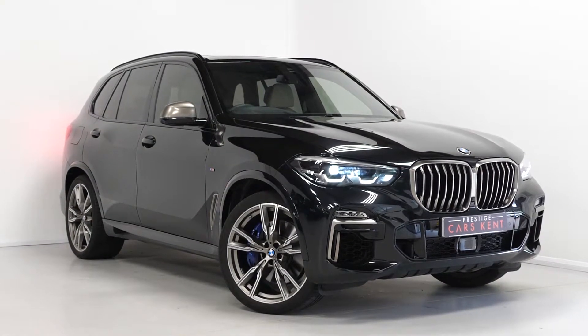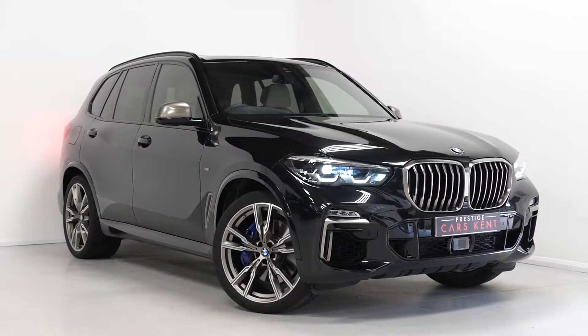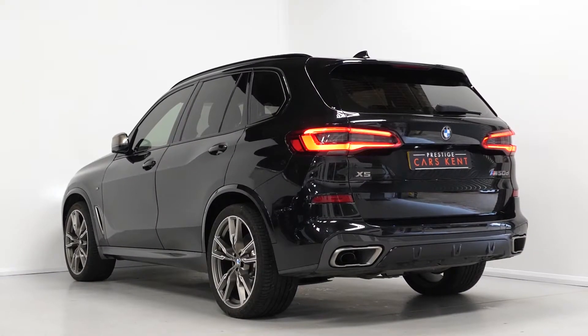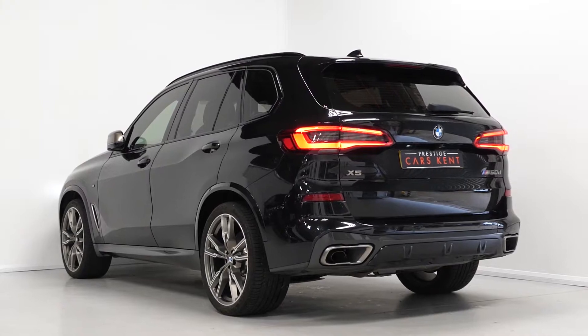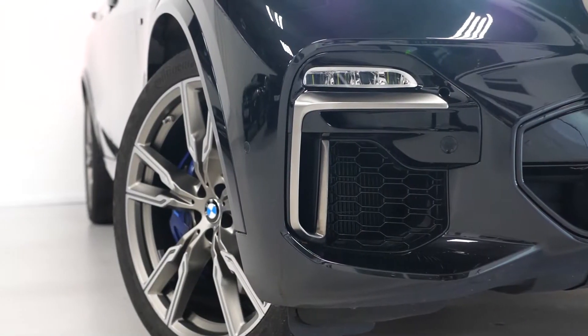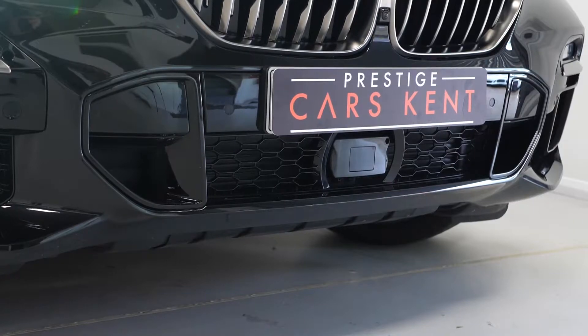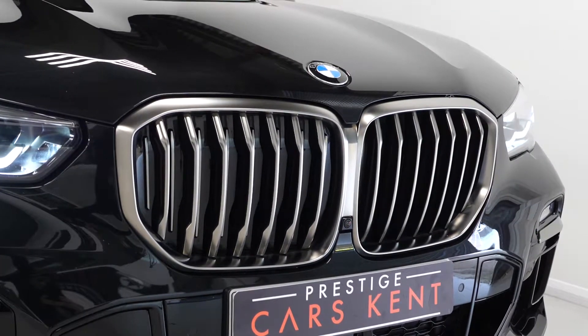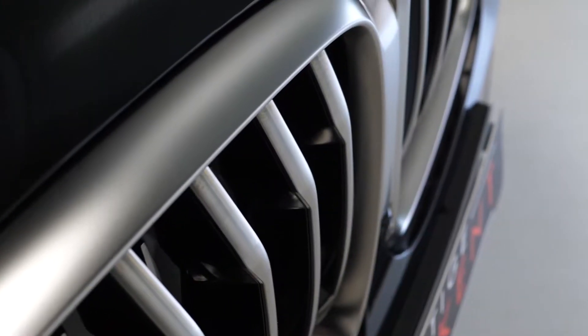Hi there, Mac here from Prestige Cars Kent. This is a quick video walkthrough of our 2019 BMW X5 X-Drive M50D we have new in stock. The M50D is BMW's most up-to-date SUV with some of the latest and greatest technology available on the car market today. This particular vehicle is no exception with a huge list of additional features from the factory.